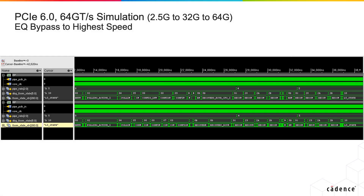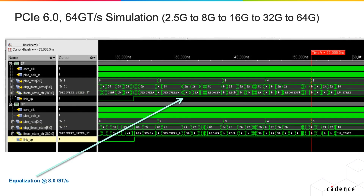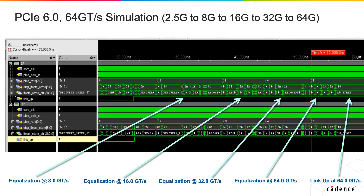Cadence's controller IP for PCI 6.0 builds on a legacy of high-performance architecture, bringing quad-issue superscalar design compared to standard PCI designs, providing the highest performance at the lowest latency. The controller simulation shows EQ bypass to the highest rate going from 2.5G to 32G to 64G, and then Gen 6 L0, and also shows legacy mode going through all rates from 2.5G to 64G, and then Gen 6 L0.